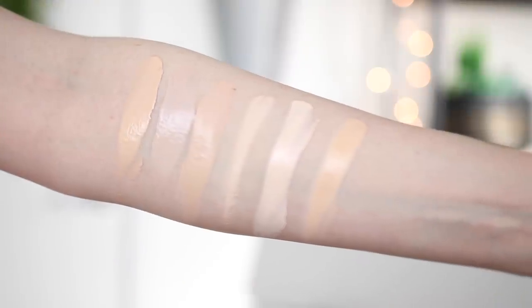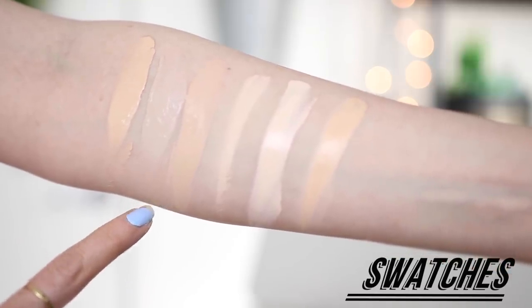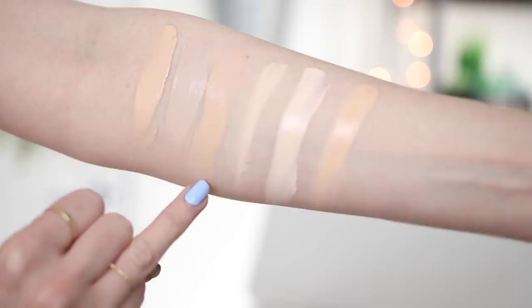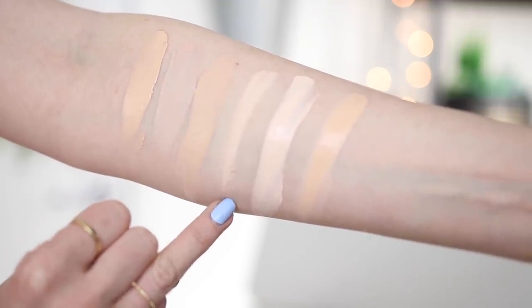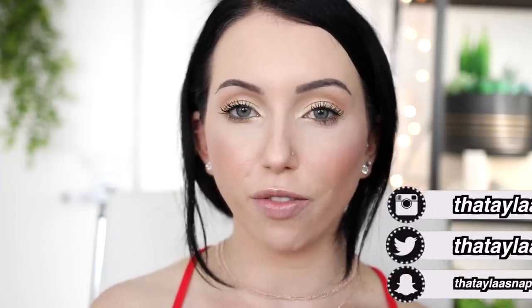I'm going to start swatches right here so you can see what the lightest shade looks like compared to some of my other foundations. Here are a few swatches: right here is the Ulta foundation in the lightest shade, Light Cool; next over is CYO Life Proof in 101; then NARS Natural Radiant Foundation in Mont Blanc; Marc Jacobs Remarcable in 10; Make Up For Ever Matte Velvet Plus in 15; and Pure Cosmetics Bare It All Foundation in Porcelain.